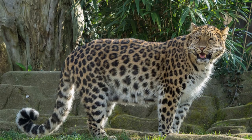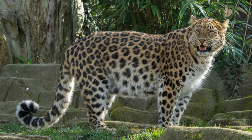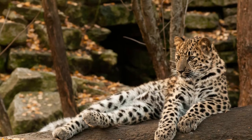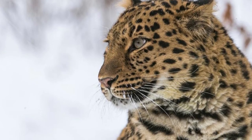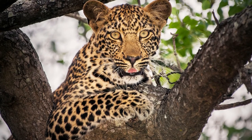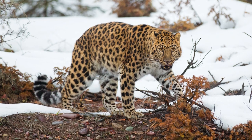The Amur leopard is a carnivore that lives on a diet consisting predominantly of sika deer, roe deer, and other small mammals such as squirrels, rodents, and hares. A solitary hunter, the Amur leopard ambushes its prey with bursts of energy that include tremendous leaping ability and speeds of up to 35 miles per hour (56 kilometers per hour).